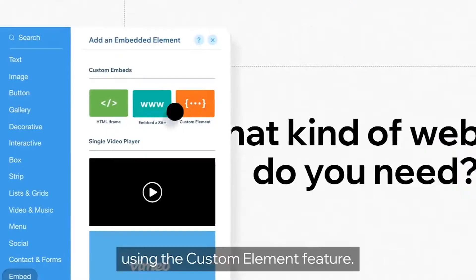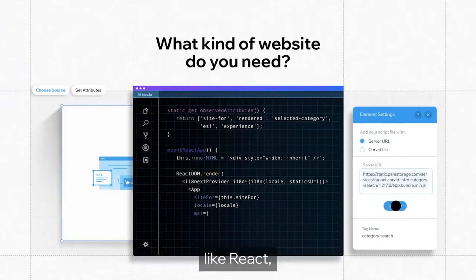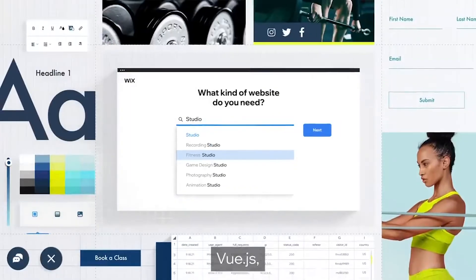The responsiveness of the platform is excellent for both computers and mobiles. In addition, like WordPress plugins, you can add Wix apps from the Wix app market.